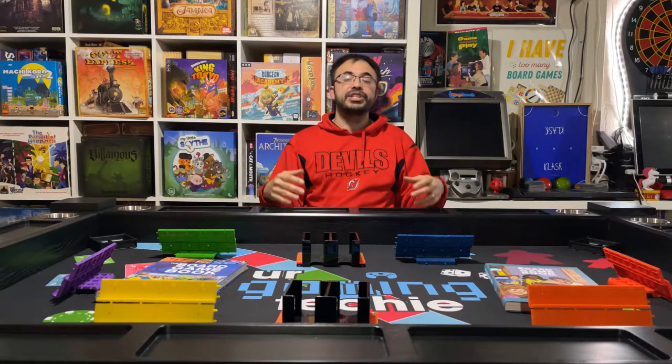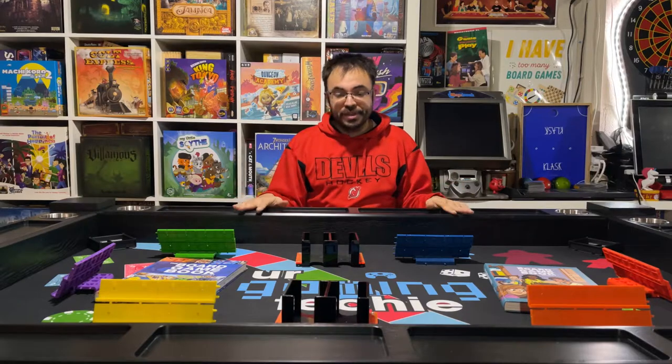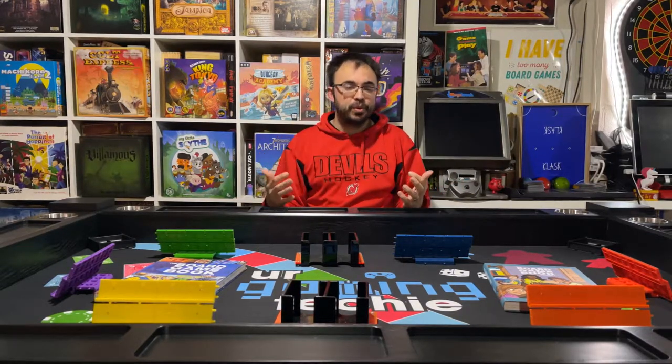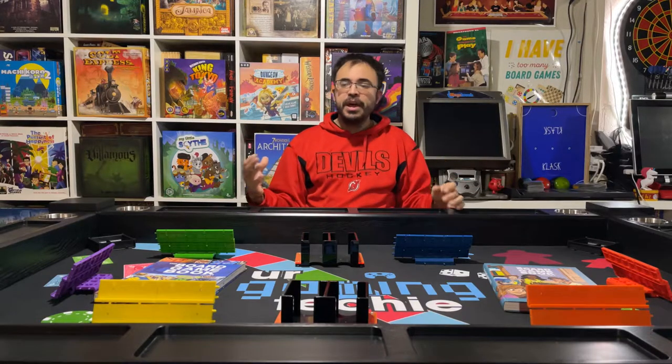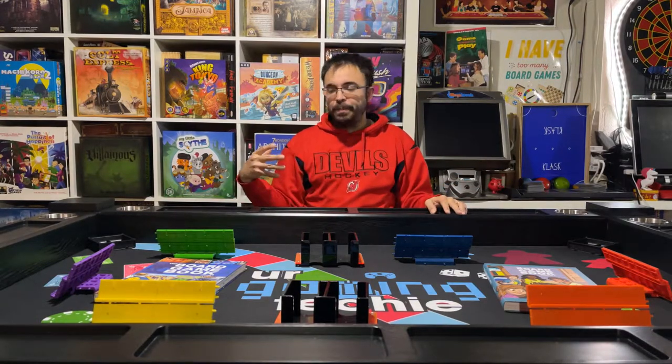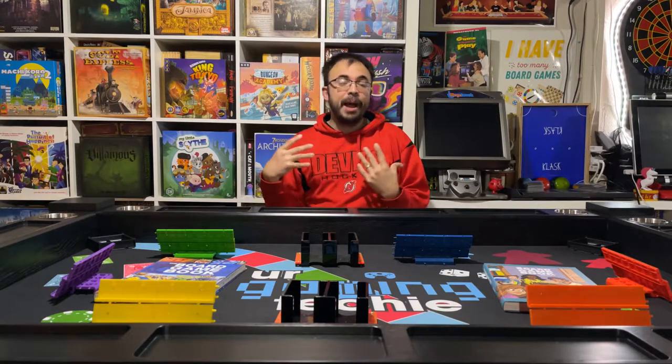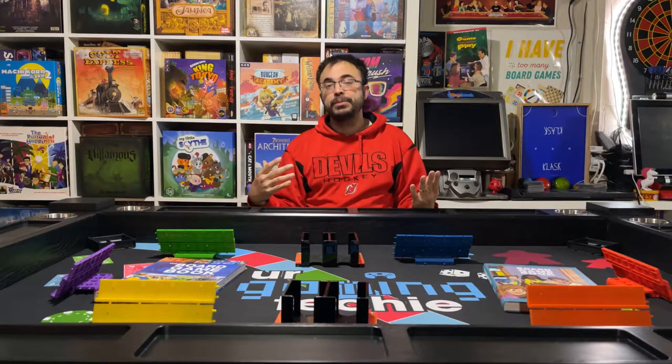Another thing I wanted to tell you guys is I actually have an affiliate link now with this table. I love board game tables — it's something that I've always wanted. If you guys follow this channel, you know I used to have a poker table here. The poker table served well, but I wasn't a poker player. I bought it as a board game table, but board game tables were really expensive.